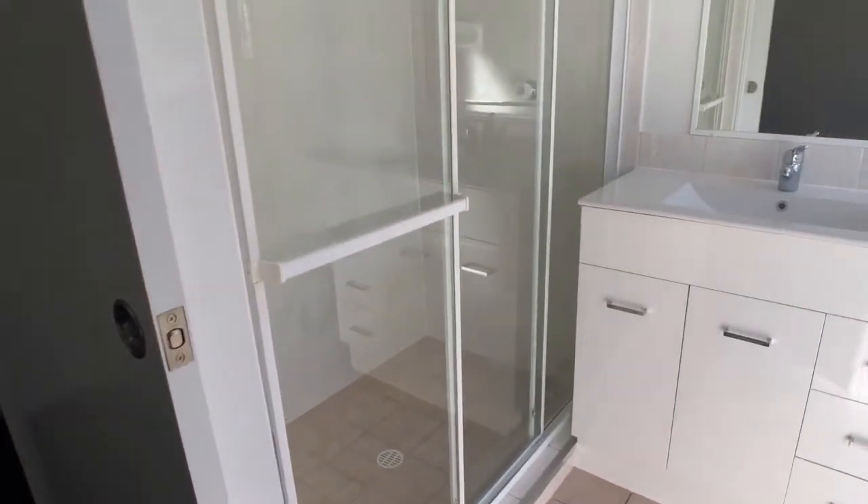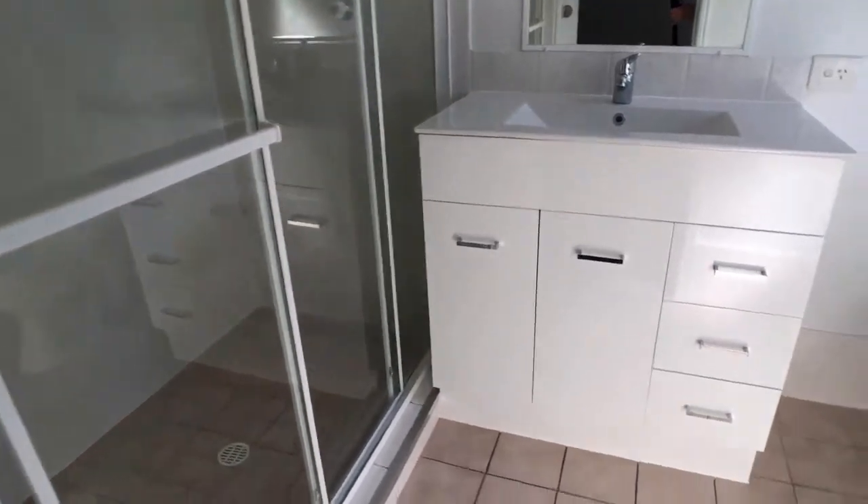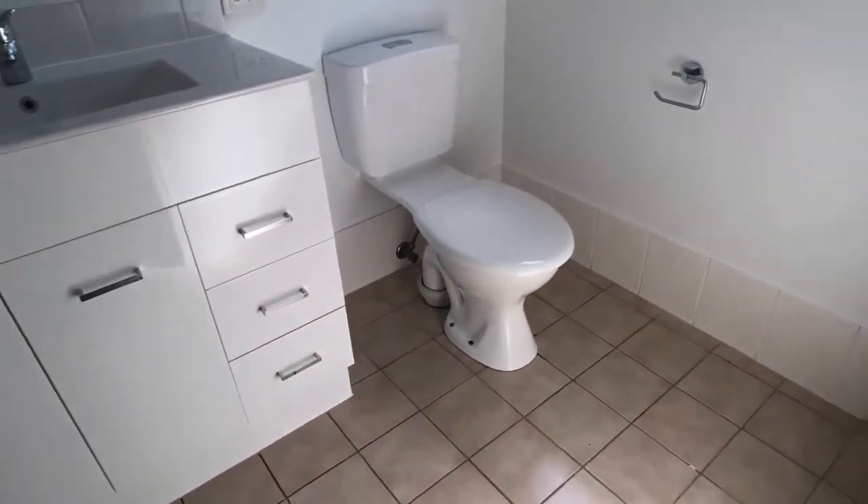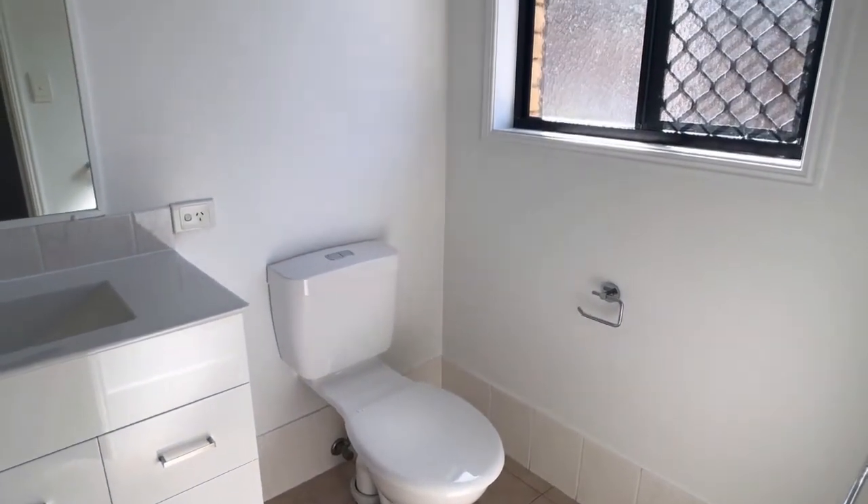There's a large shower in place here. There's a brand new vanity in place with this one, and you've got your own toilet in this en suite as well.